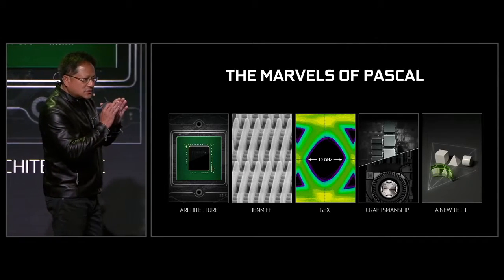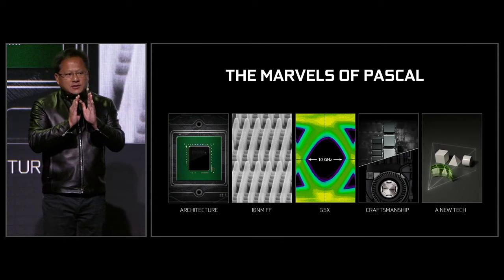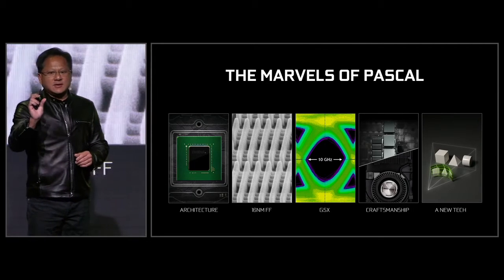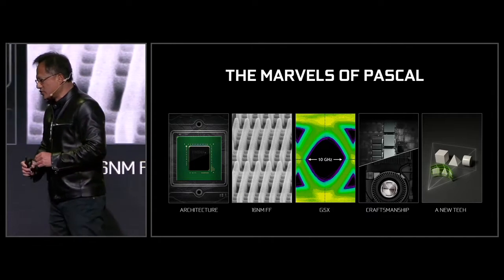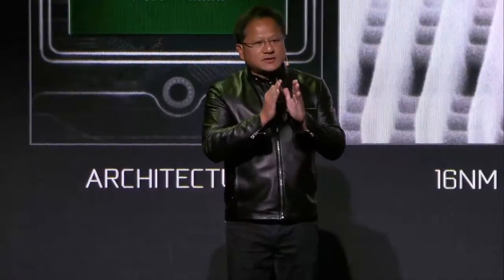Each one of those signals are only 100 picoseconds wide. 100 picoseconds is how long it takes light to travel one inch. In that little bit of time, our engineers have to make sure the data is transferred.